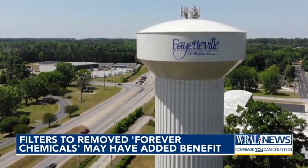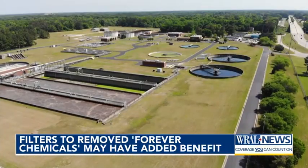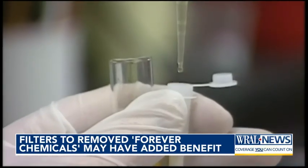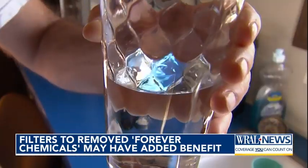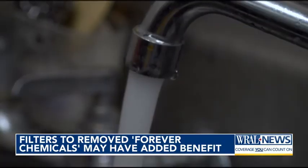Fayetteville's Public Works Commission plans to build a $116 million filtration system in 2026 to remove PFAS, and tests show it could also cut other contaminants. Raleigh water already meets current PFAS limits but has set aside $170 million for possible upgrades if rules get stricter.